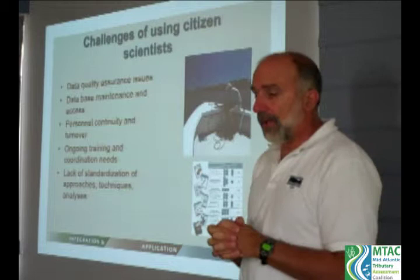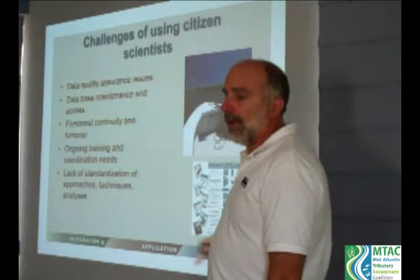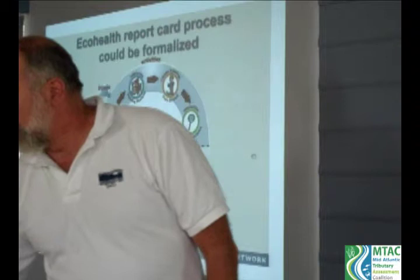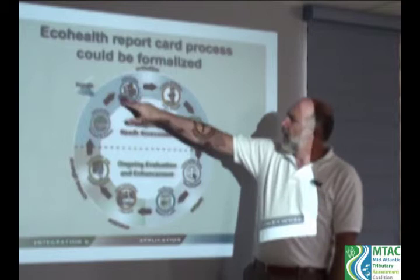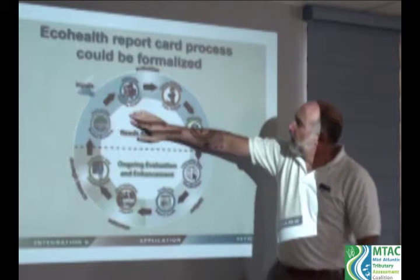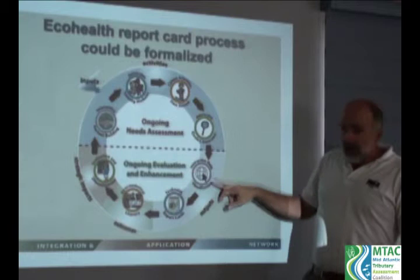A central goal of the MTAC group is to develop standardization across different groups. I want to break down the process into eight component phases of producing an EcoHealth report card using citizen scientists: interactive partner building; interactive training modules; citizen science data stream; interactive quality assurance; interactive visualization of the data; producing the report cards and creating environmental literacy; and finally, evaluation and dissemination.